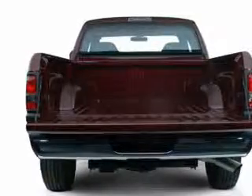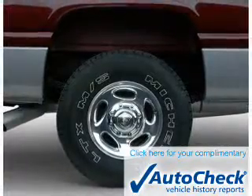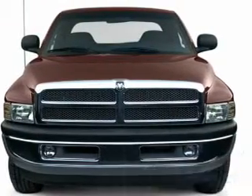Anti-lock brakes. Be confident in your purchase with an AutoCheck Vehicle History Report, the industry's trusted vehicle history provider. Let us put you in the driver's seat today. Call or click to contact us.